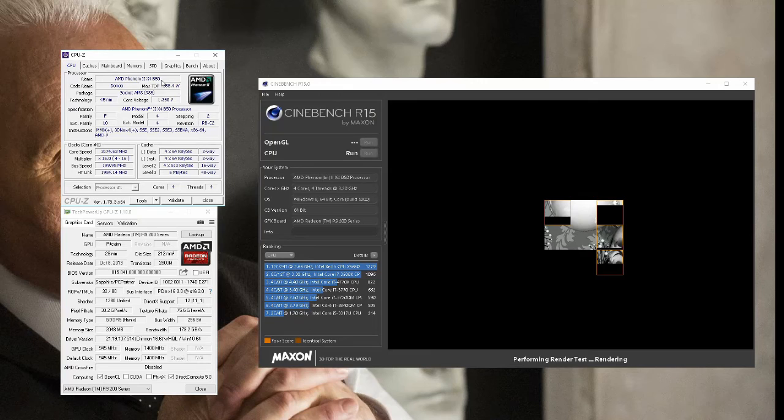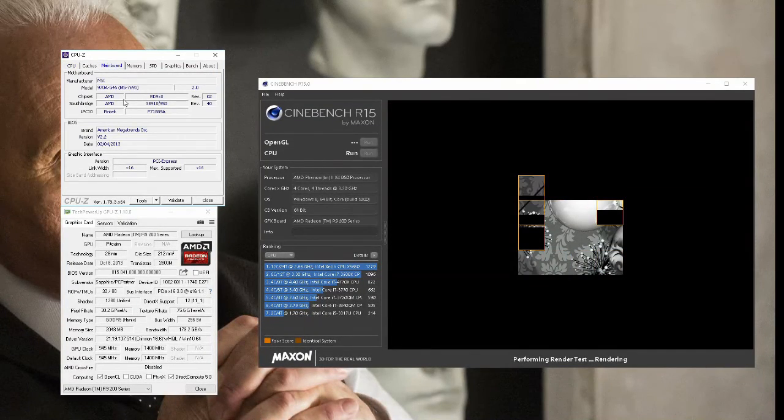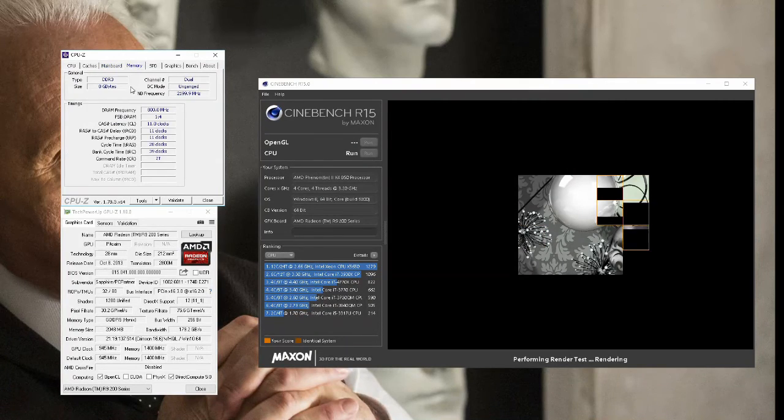I've been able to play most games on this CPU with very low frame drops, and that's running pretty much modern titles. Some games that require higher single-threaded scores — for instance ArmA 3 — you're definitely going to notice huge amounts of lag. But if you're running a well multi-threaded game, it's still going to run pretty well on this thing.